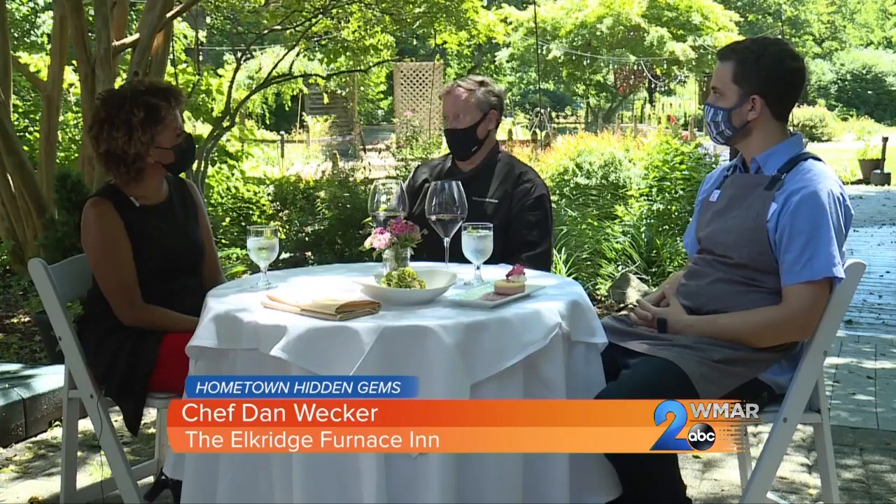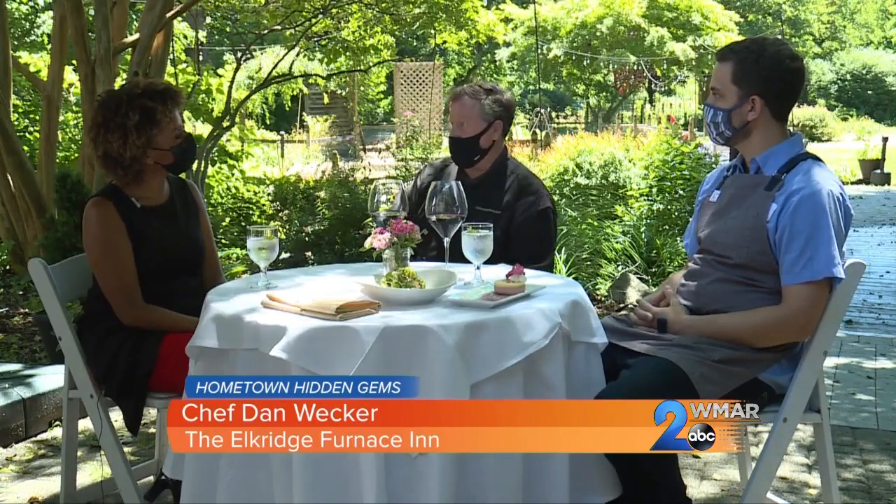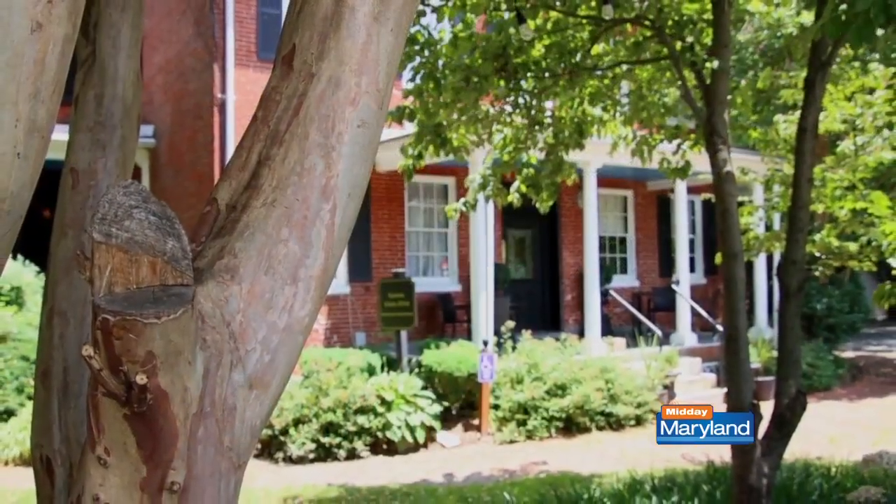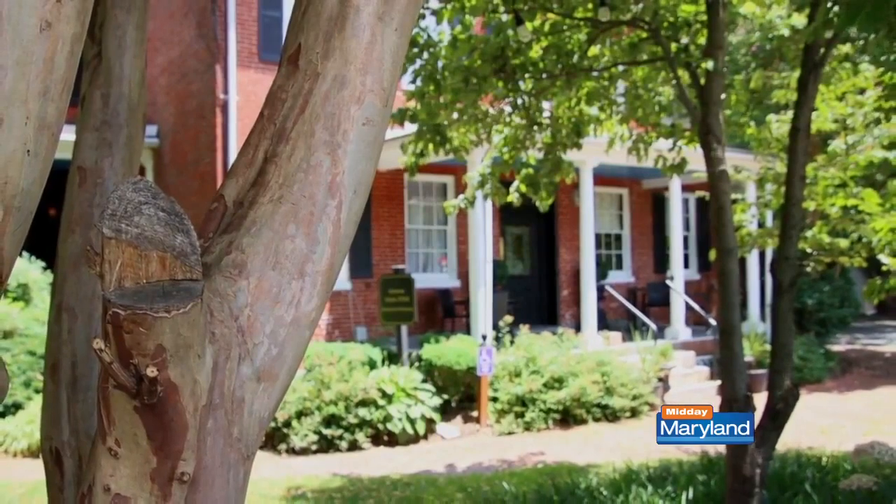I don't know that there are many more beautiful places to go to work than what we have really developed here. It took some time — it didn't look like this when we started. Recently I got to sit down with owner chef Dan Wecker and chef Jared Radice to get a behind-the-scenes look at the restaurant and a bit of a history lesson.